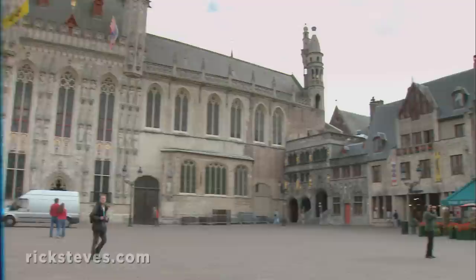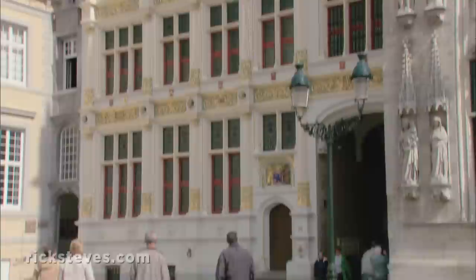The opulent square called Burgh — Bruges' historical birthplace, political center, and religious heart — is decorated with six centuries of fine architecture.